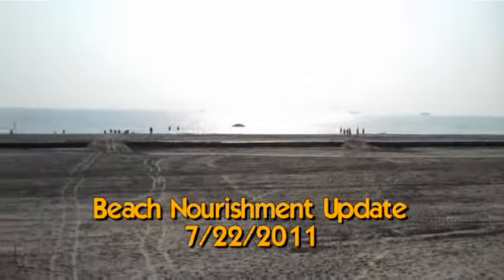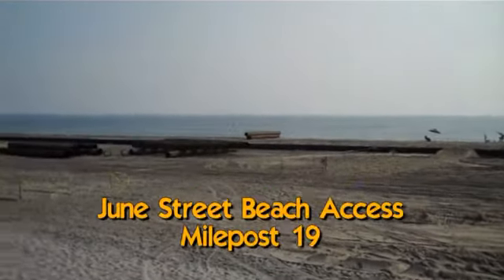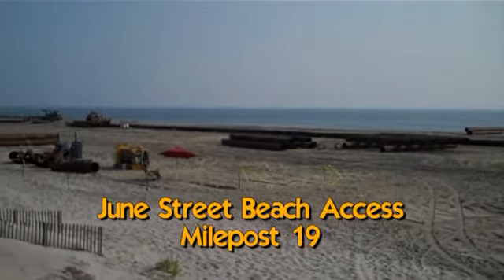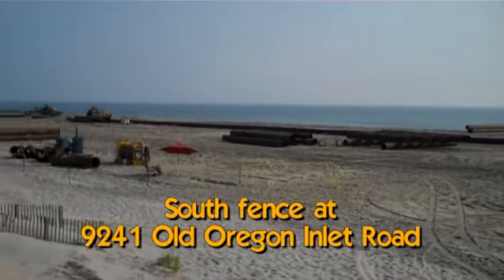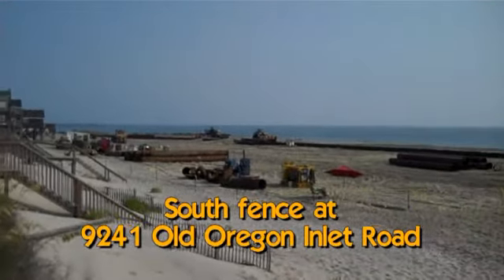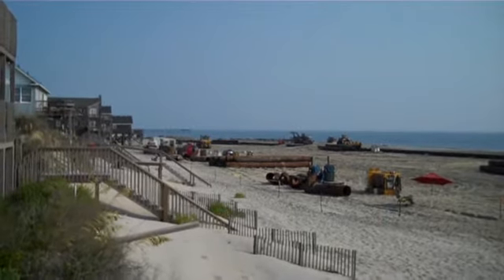Good morning. It's July 22nd. This is your beach nourishment update. We are here at June Street and they've passed us by. That fence is two lots north of this beach access and they're way past us. So let's go see what they've got going on.